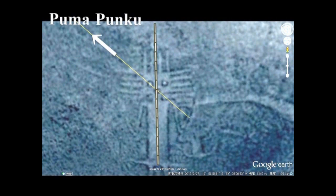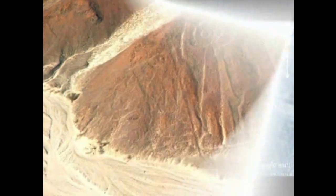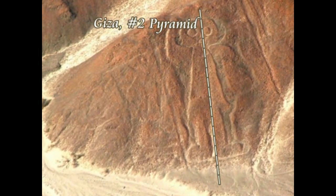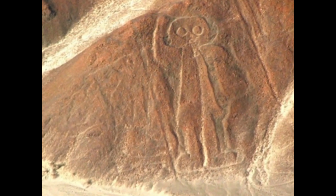そのプーマプンクからアタカマジャイアントに線を引きます。アタカマジャイアントは地球上で最大の地上絵ということになっています。目と口をつないだラインがプーマプンクの方向を示していますそして縦線は正確にギザのピラミッドを示しています。このように他の道路標識と並べて考えますと、このフクロウ人間つまり宇宙飛行士も道路標識と考えられるわけです。